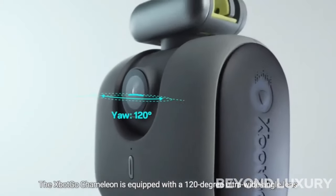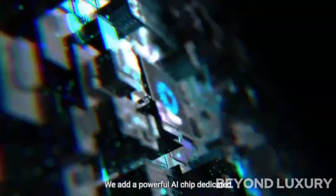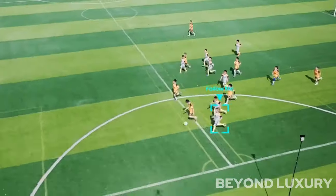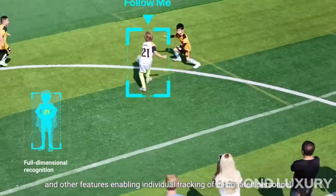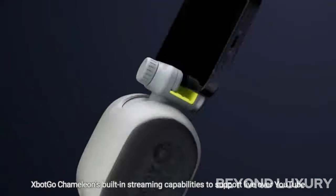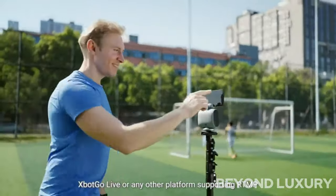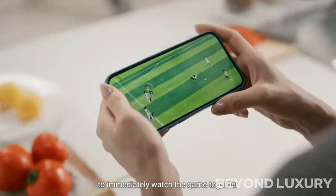With its adjustable and secure mount, the XBotGo Chameleon ensures that your phone stays in place during even the most intense workouts. Whether you're running, cycling, or engaging in any other sports activity, this smart mount provides accurate data on your speed, distance, and calories burned. The AI-powered technology also offers personalized coaching and feedback, helping you improve your technique and reach your fitness goals faster.